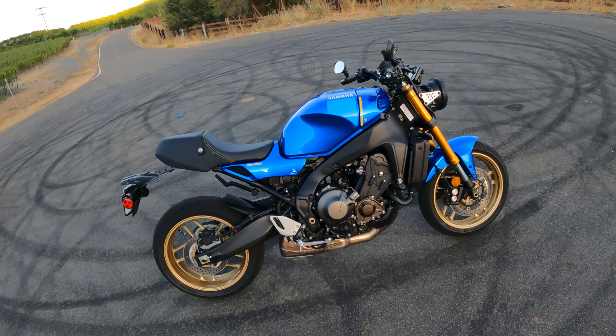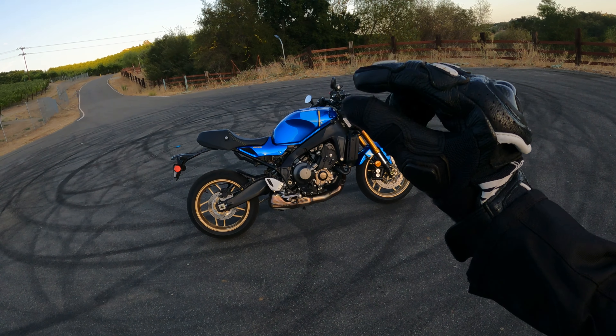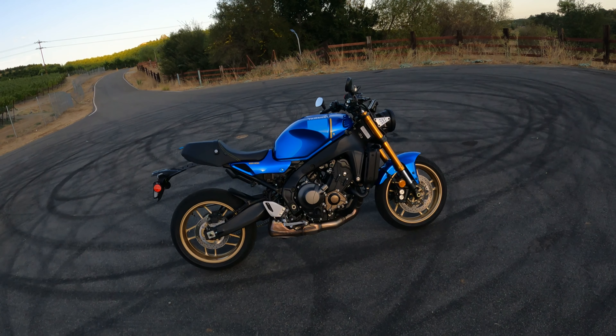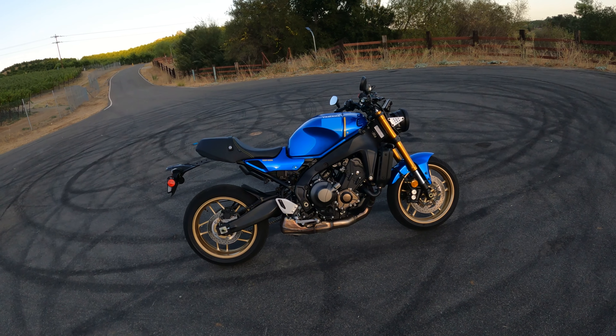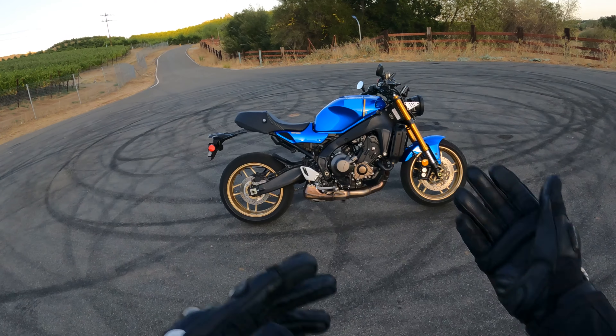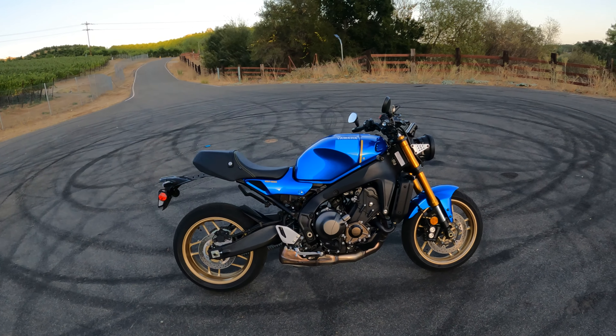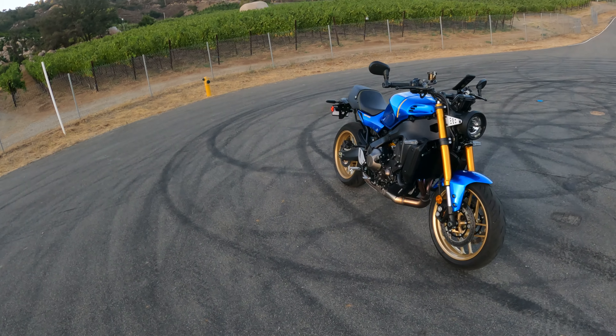The bike is long enough that the front wheel maybe hops a bit but it keeps it on the ground pretty well. I would venture to say it might be just a hair quicker from a standstill than the MT-09, just because of the length and the stability you get from that.